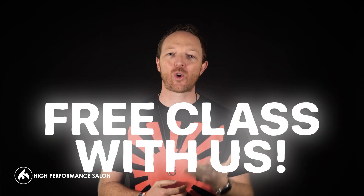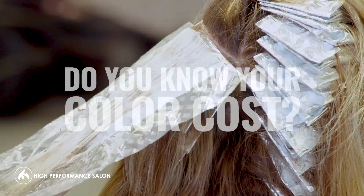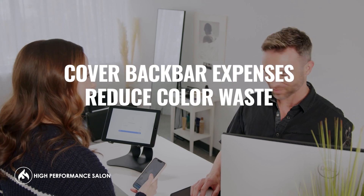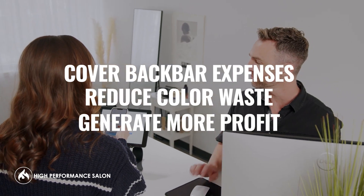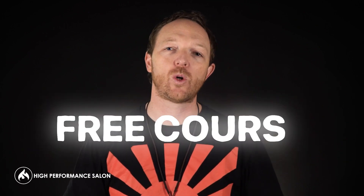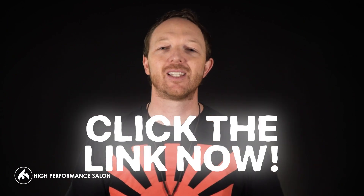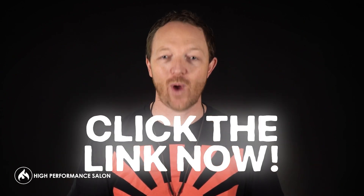If you think that idea is helpful but you're not sure how to implement it, I've actually created an entire course with SalonScale showing you how to make your back bar more profitable and how you can sell the color you mix in the bowl as a retail product. If you want the free course, all you have to do is comment 'free course' and we'll get you immediate access. Click the link near this video and get access to that course right now.